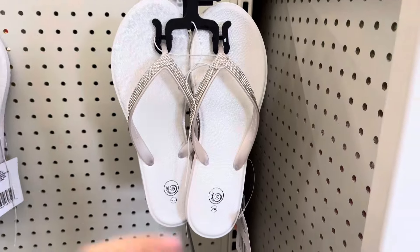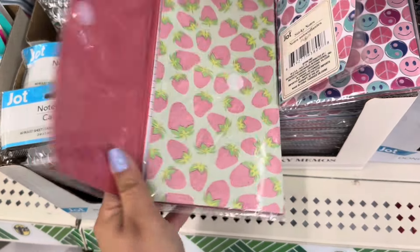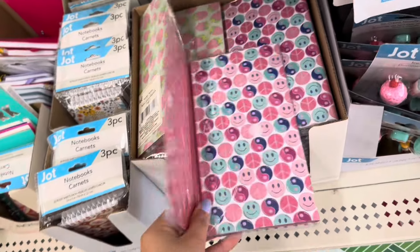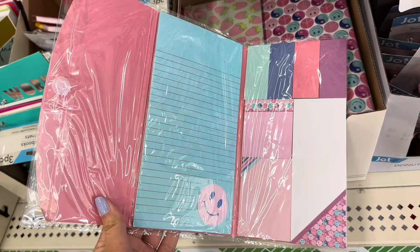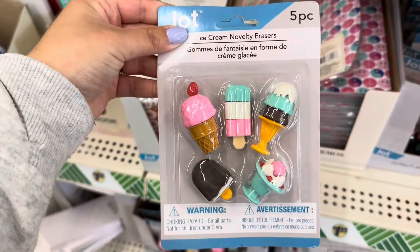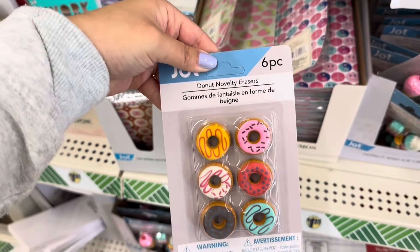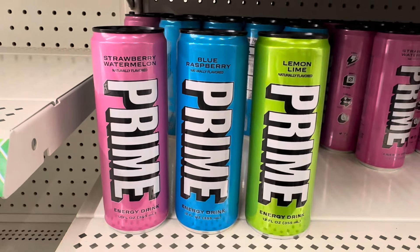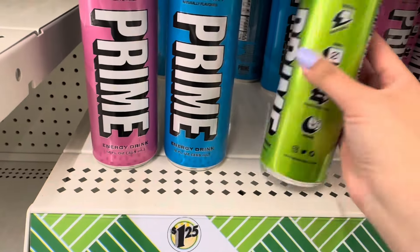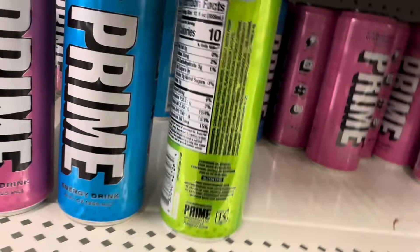I also found these $5 sandals — pretty nice! Check out these notepads with sticky notes: a really cute strawberry print and one with a smiley face. And check out these ice cream erasers in a five pack, and a donut one in a six pack. And check out these Prime energy drinks — they have strawberry, watermelon, blue raspberry, and lemon lime, and you get 12 fluid ounces with these. I hope you guys enjoyed this video. I'll see you guys next week — hope y'all have a blessed day, bye!